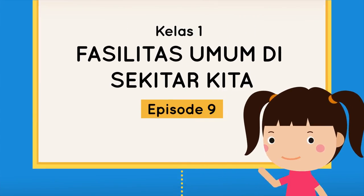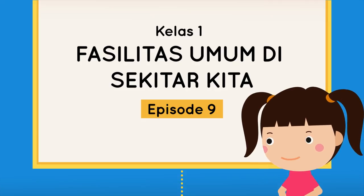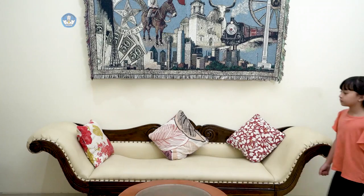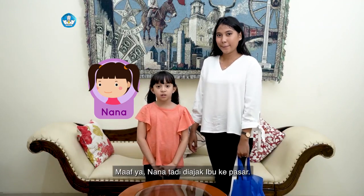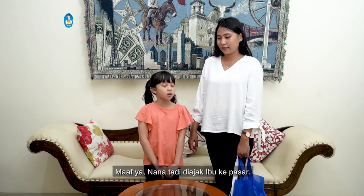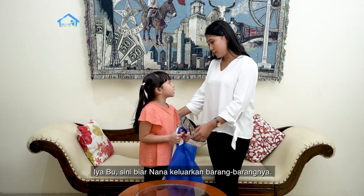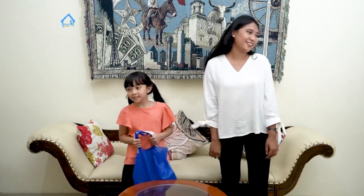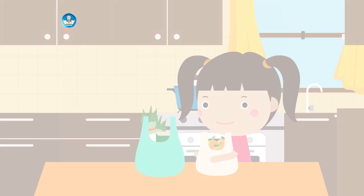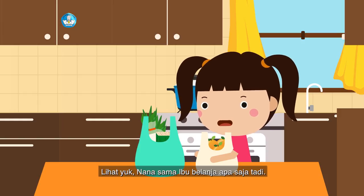Fasilitas Umum di Sekitar Kita, Episode 9, untuk Teman-Teman Kelas 1. Hai teman-teman kelas 1 semuanya! Kalian pasti nungguin Nana ya. Maaf ya, tadi Nana diajak Ibu ke pasar. Makasih ya Nana udah bantu Ibu ke pasar. Sini biar Nana keluarin barang-barangnya. Yaudah kalau kayak gitu, Ibu nyapur rumah dulu ya. Teman-teman, lihat yuk Nana sama Ibu belanja apa saja tadi.